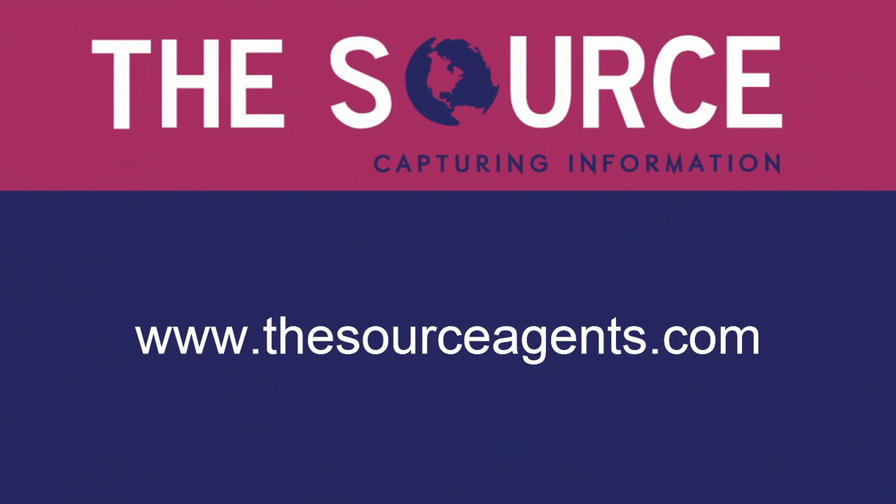What are you waiting for? To learn more, visit www.thesourceagents.com.